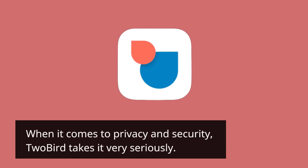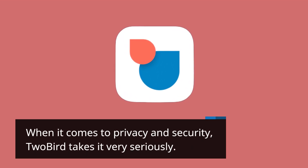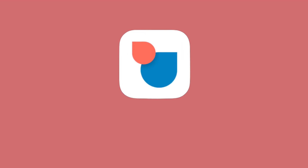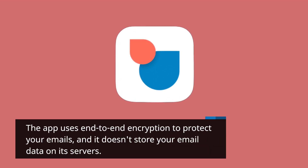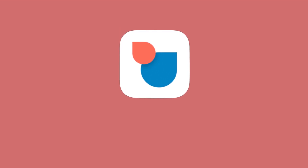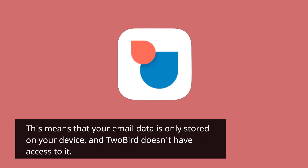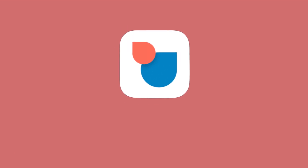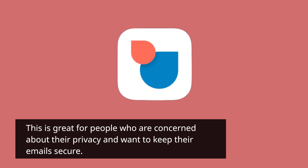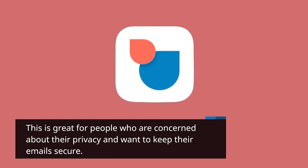When it comes to privacy and security, 2bird takes it very seriously. The app uses end-to-end encryption to protect your emails, and it doesn't store your email data on its servers. This means that your email data is only stored on your device, and 2bird doesn't have access to it. This is great for people who are concerned about their privacy and want to keep their emails secure.